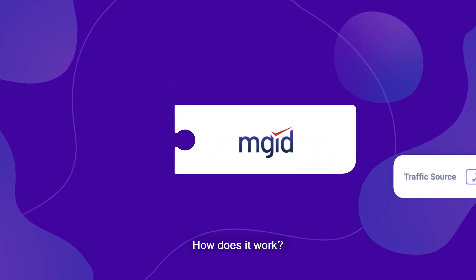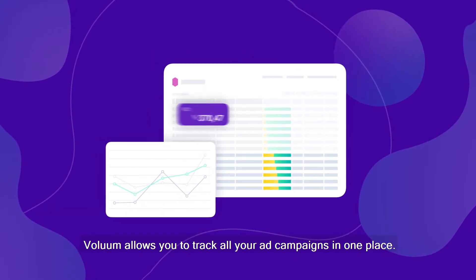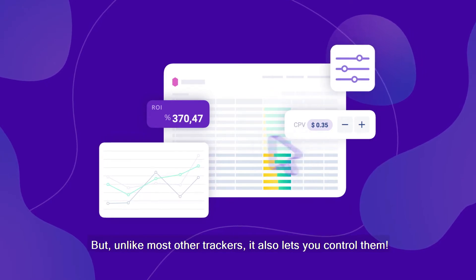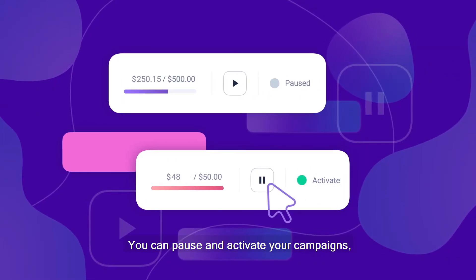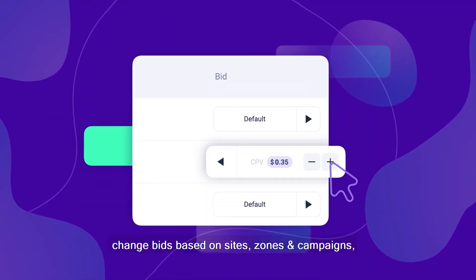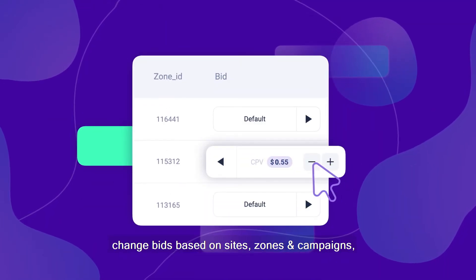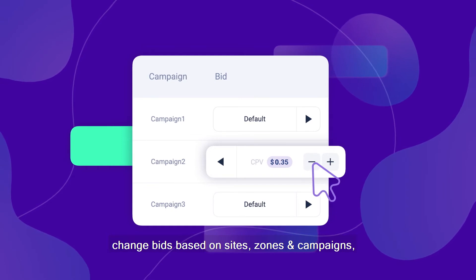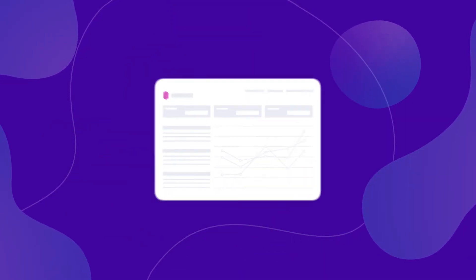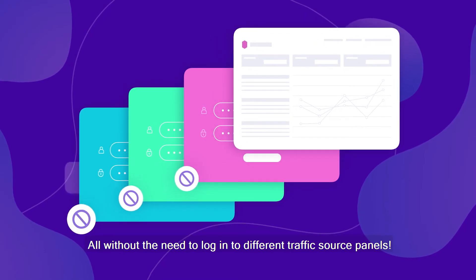How does it work? Volume allows you to track all your ad campaigns in one place. But unlike most other trackers, it also lets you control them. You can pause and activate your campaigns, change bids based on sites, zones, and campaigns, and auto-update your traffic source costs — all without the need to log in to different traffic source panels.